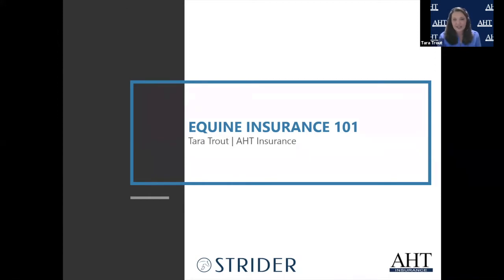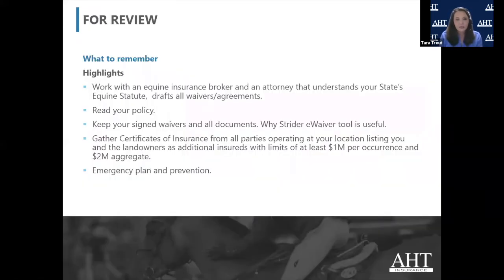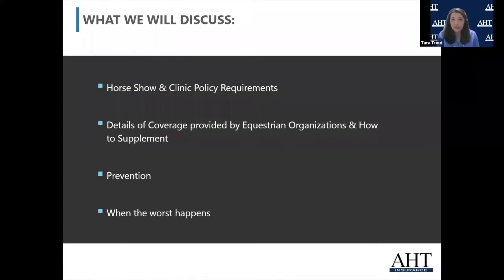So we'll jump right in — Insurance 101. I wanted to give a big picture of what we're going to talk about: horse show and clinic policies, how they're going to respond, details of coverage provided, how organizations you work with are going to respond, prevention of an accident, and what actually happens when the worst occurs — you know to get insurance, but what actually happens when it goes wrong.